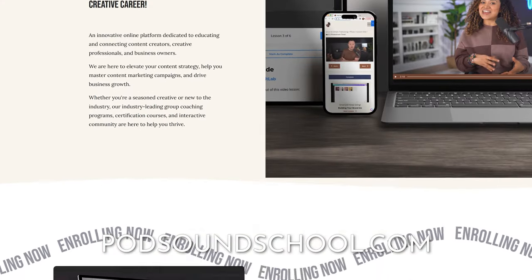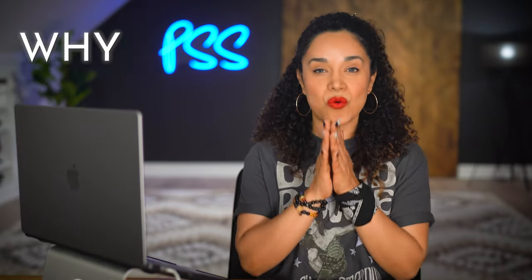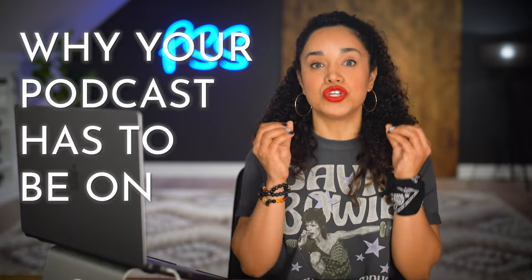Also, if you want to find out more about our online education programs, go to PatSoundSchool.com. But before I show you in real time how I share my podcast on YouTube with just one click, I want to thank RSS.com for sponsoring this video. I'll tell you more about them later, but first you've just got to know why your podcast has to be on YouTube. I'm so freaking excited for you.